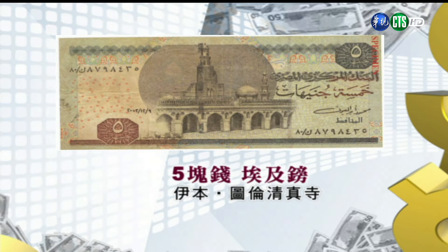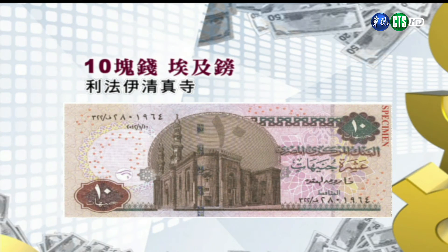第二张是五块钱的埃及镑，正面是伊本·图伦清真寺，这是埃及现存最古老的清真寺。这间清真寺有六座尖塔，北面有很罕见的螺旋状楼梯，这是埃及唯一外建螺旋状楼梯的尖塔，爬上去之后可以看到清真寺的全景。第三张是十块钱的埃及镑，正面是利法伊清真寺。